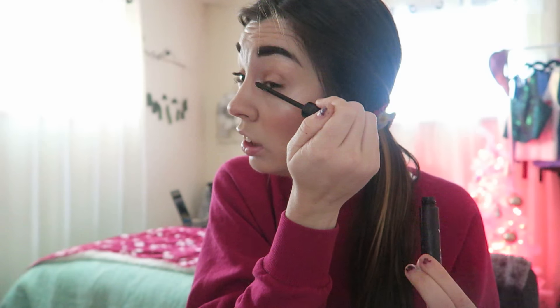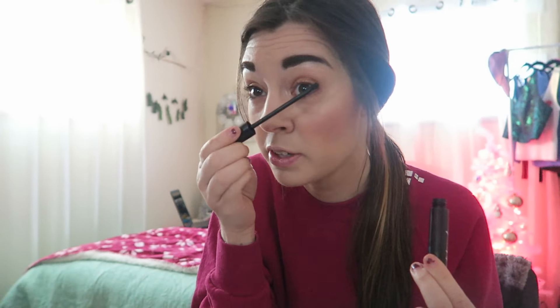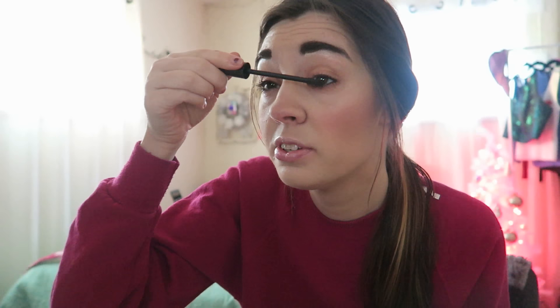I'm going to move on to my mascara, and then I'm almost done, because after that all I need to do is my lips. This is the Beauty For Real mascara. I'm going to very carefully put some on my lower lashes without trying to get any on my face. Only I would get mascara on my nose — typical. I think that's good for mascara.